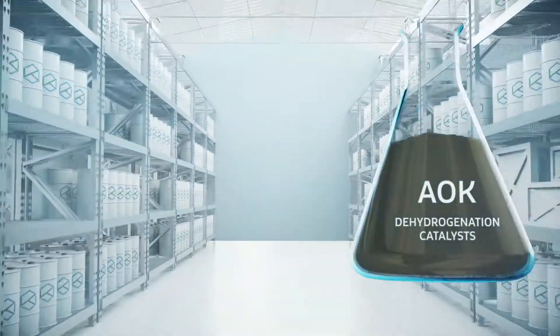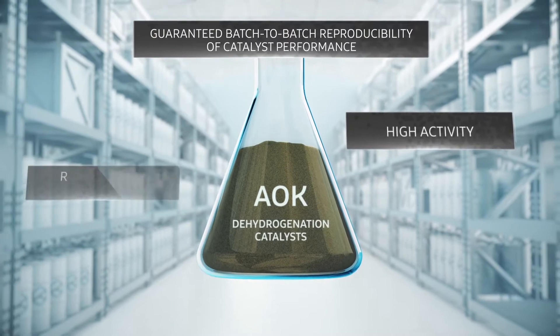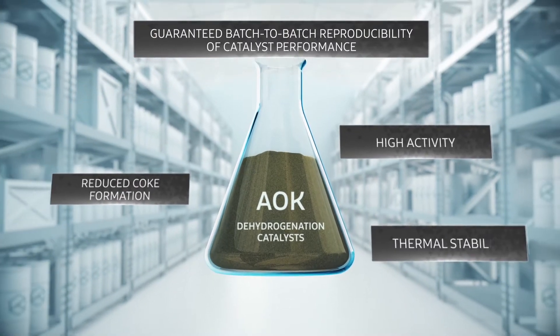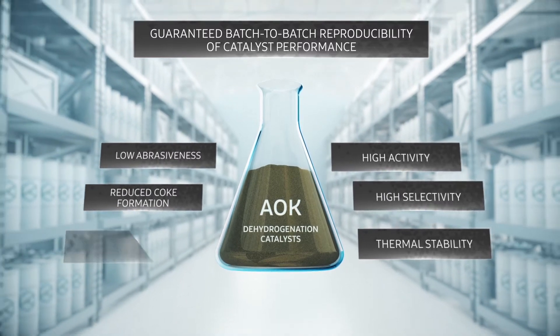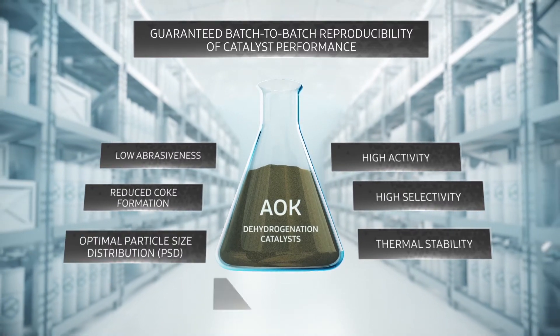IO catalysts show high activity, reduced coke formation, thermal stability, low abrasiveness, high selectivity, optimal particle size distribution and high strength.